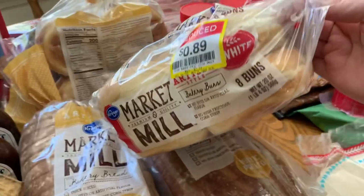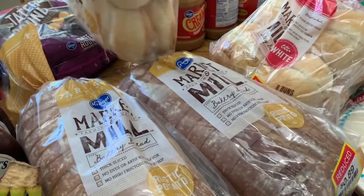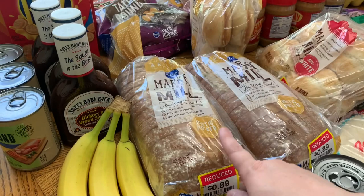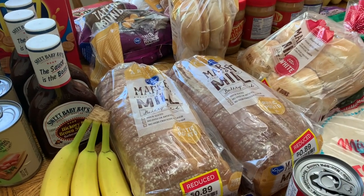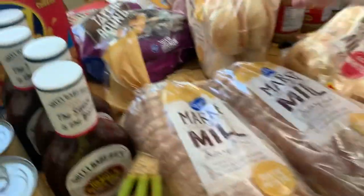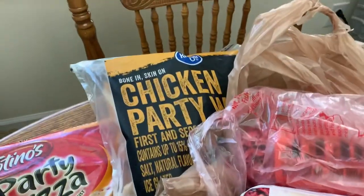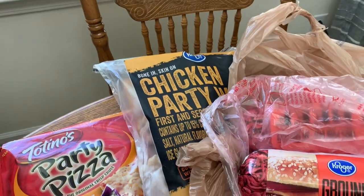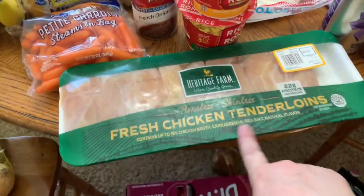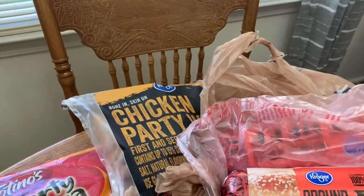Got two packs of hamburger buns — I needed those, so it worked out perfect. I had gotten one on sale in my last haul and froze it, so I'll pull that out first and put these new ones in the freezer. Picked up some tater rounds, which are my all-time favorite, and a bag of party wings since Luke needed chicken wings and they didn't have any in packs — hopefully he'll be happy with that.